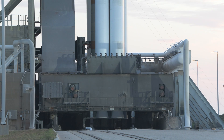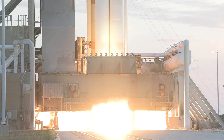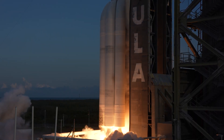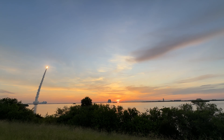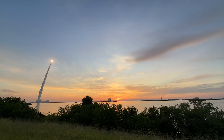Following final confirmation of rocket readiness, the RD-180 engine and five GEM-63 solid rocket boosters ignite to produce more than two million pounds of thrust, lifting ULA's Atlas V rocket away from the pad. Shortly after liftoff, the rocket begins a pitch-over to attain the proper flight path while minimizing the dynamic pressure it experiences during flight.